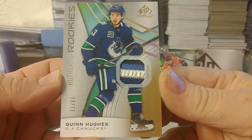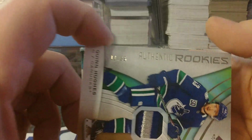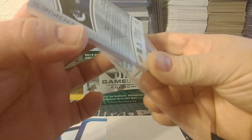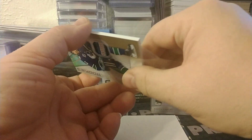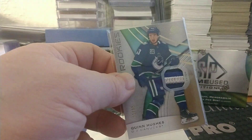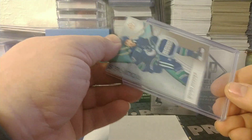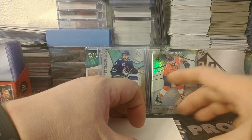Oh, that's a nice one! That is a really nice one — Quinn Hughes, 11 of 65. That is a massively thick card. I hate trying to get the sleeve over it — a little bigger sleeve — but at least it's not gonna fall out.